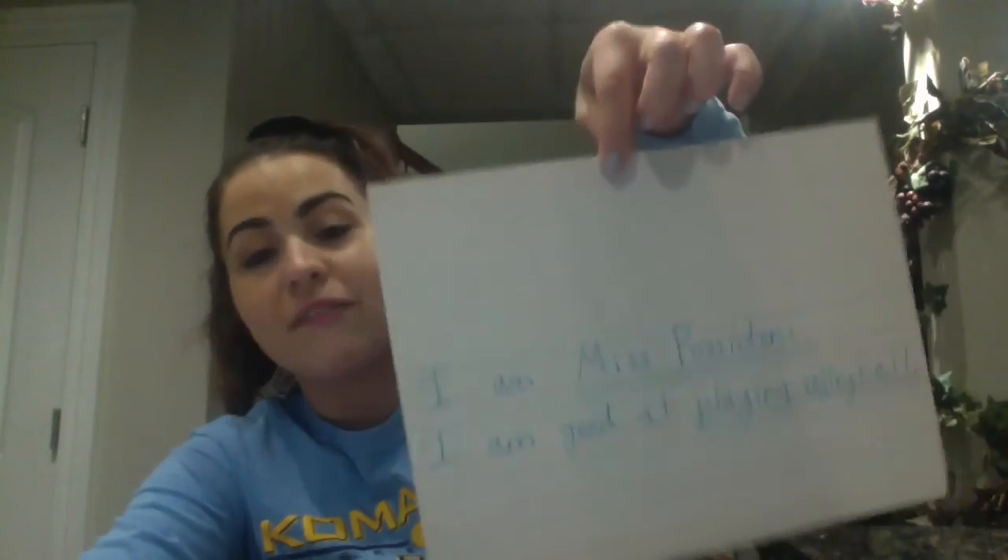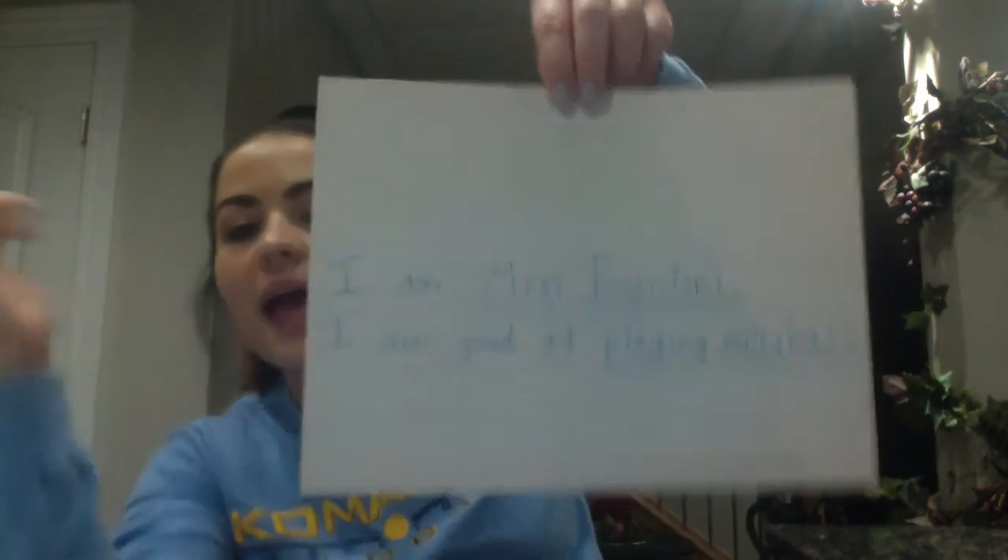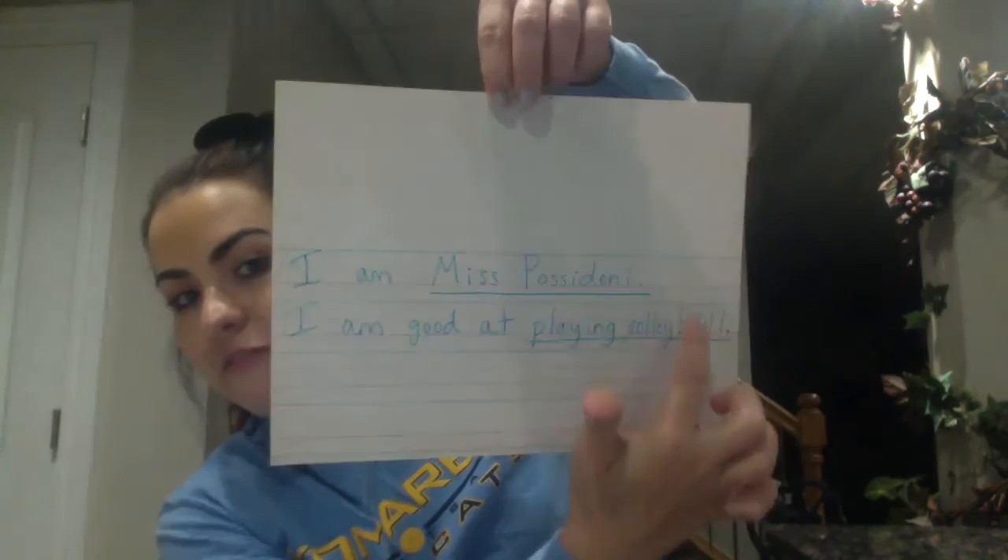Here is my example. I did not draw my picture — maybe one of these days I will, but I have a feeling you guys are better artists than I am. I put: 'I am Miss Posadoni. I am good at playing volleyball.' That is my example. You can put whatever you are good at — maybe cooking, maybe drawing, maybe you have many things you're good at. Just pick one thing you really want to share and want to draw a picture of. Then take a picture, post it onto Dojo Portfolio, and I am so excited to see what you guys are good at. Have a fantastic day, and I'll see you later, first grade — bye!